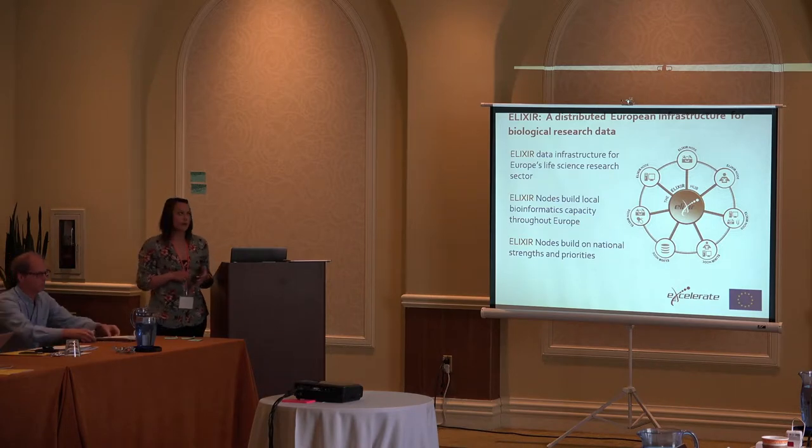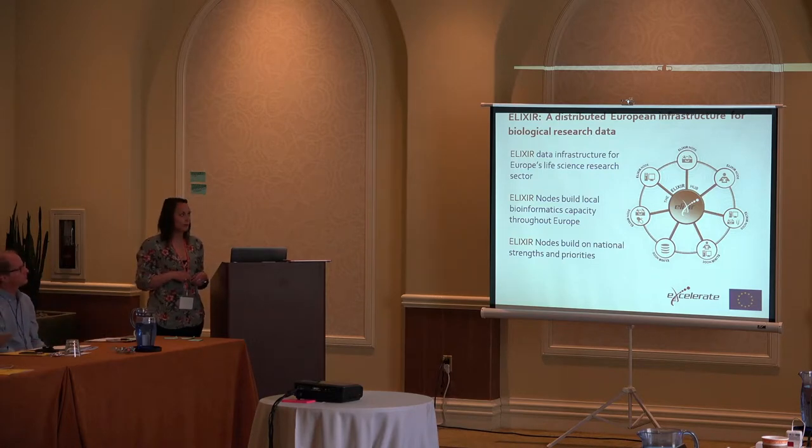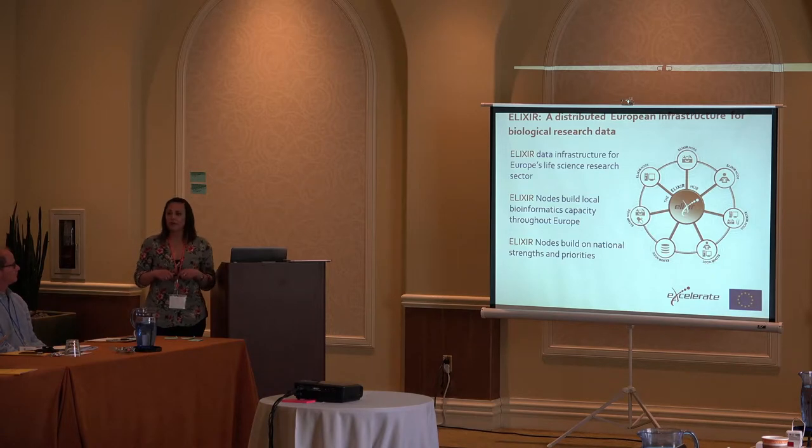For those of you who don't know a lot about the background of ELIXIR, I've got a couple of slides. ELIXIR was developed in about 2013 to create a distributed European infrastructure for biological research data. All of our nodes are in Europe, however that doesn't mean we don't collaborate with people all over the world or that we don't train people from outside Europe — we train anyone who wants to be trained. The nodes themselves build local bioinformatics capacities throughout Europe. Each node has been chosen for a reason and has one or more resources, and ELIXIR helps them build upon those resources, connect with each other, and provide training.